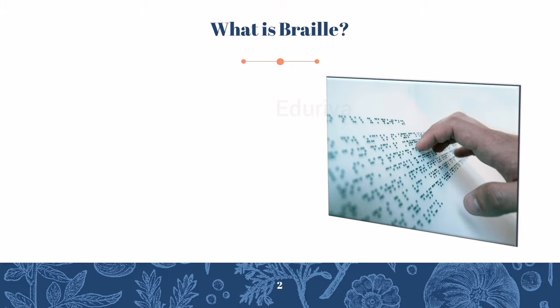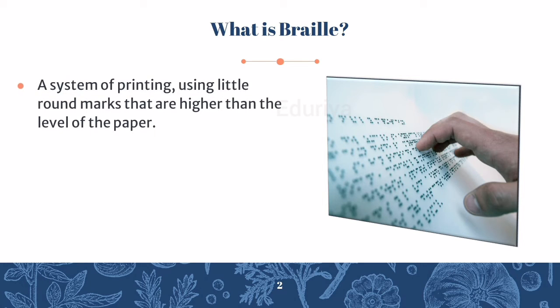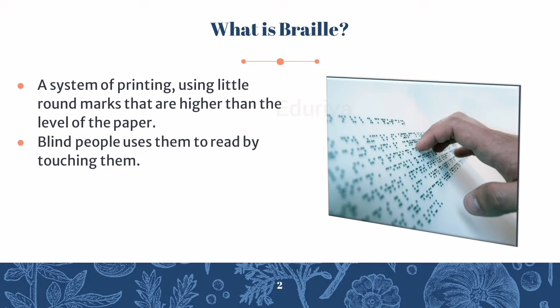What is Braille? It is a system of printing using little round marks that are higher than the level of the paper. Blind people use them to read by touching them.